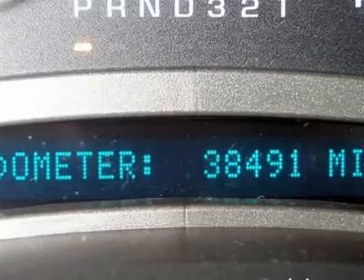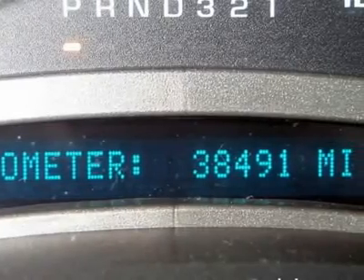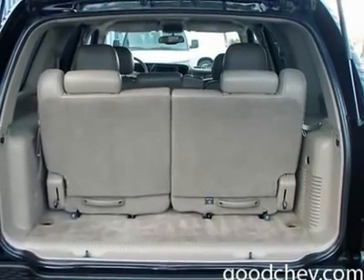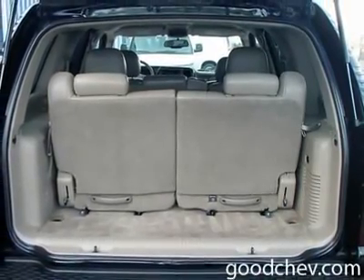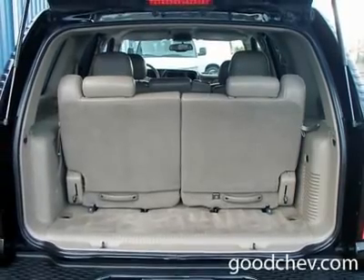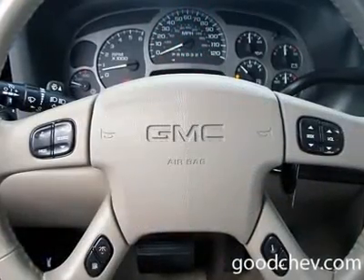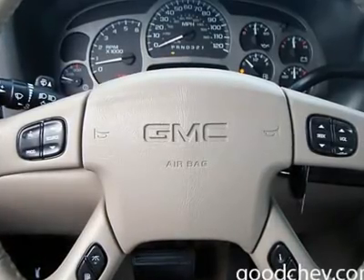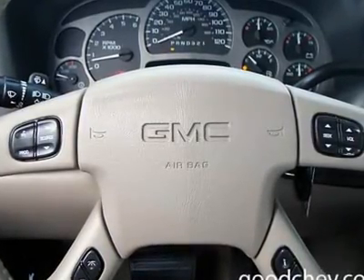Electrochromic rear view mirror, front reading lamps, rear reading lamps, driver vanity mirror, passenger vanity mirror, driver illuminated vanity mirror, passenger illuminated visor mirror, interior cargo shade, driver airbag, passenger airbag, passenger airbag on-off switch, side airbag, daytime running lights.